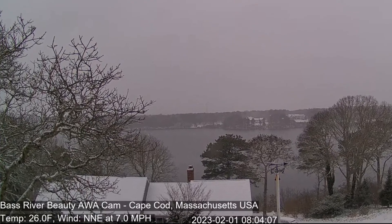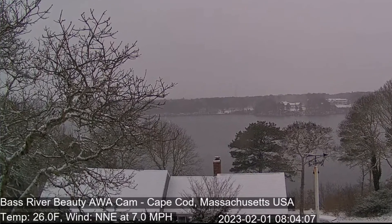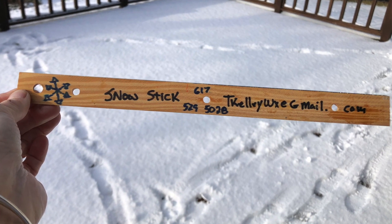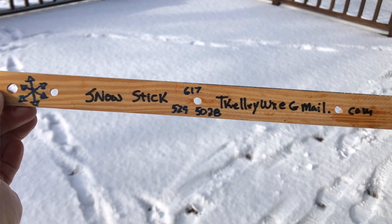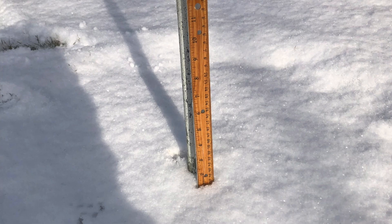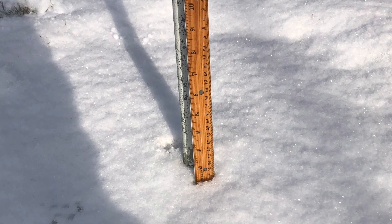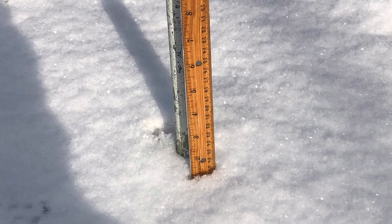It snowed again, then the sun came out by 10 o'clock. They said expect surprises. Thank you Ginny for using that beautiful snow stick measuring — one and three-eighths inch of snow on Cape Cod this morning. That's the most we've had since Christmas, and more than we had in all of January altogether.